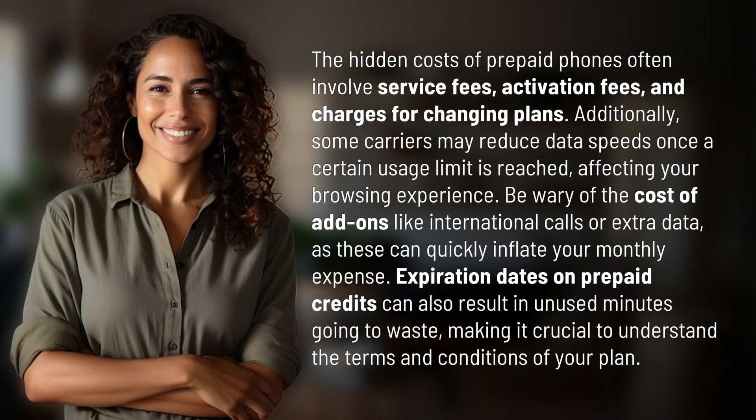Expiration dates on prepaid credits can also result in unused minutes going to waste, making it crucial to understand the terms and conditions of your plan.